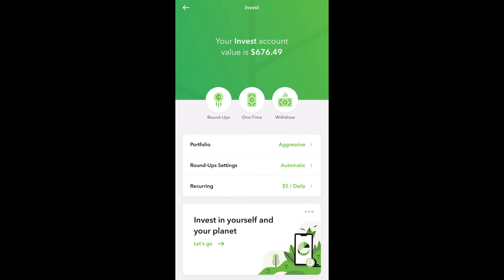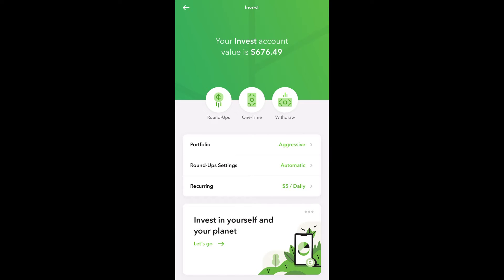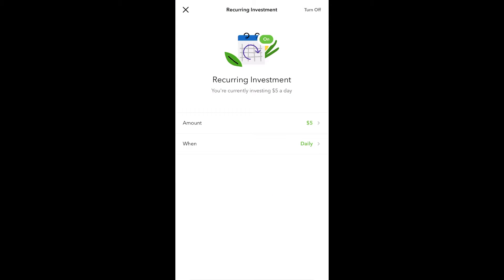My roundup settings is set for automatic with no multipliers, and I'm currently investing $5 every day in this account.